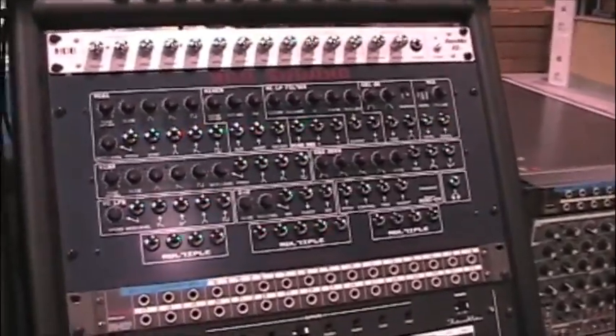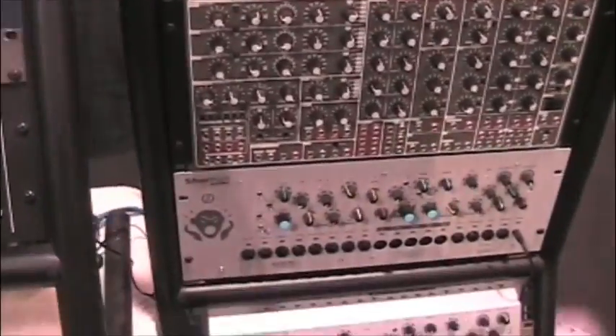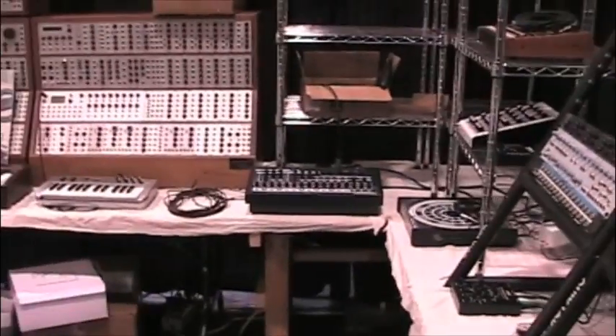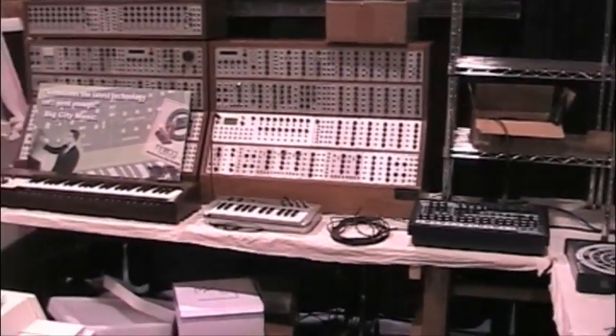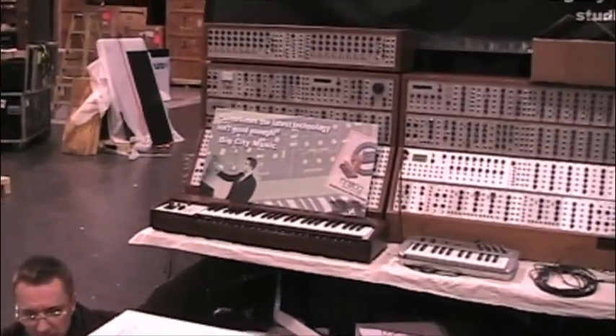The new Red Square from Analog Solutions. And we also are going to feature some new products coming out on Thursday. We'll keep you posted with those. Alright, thanks guys.